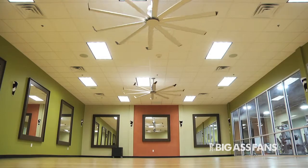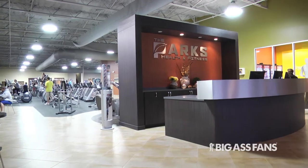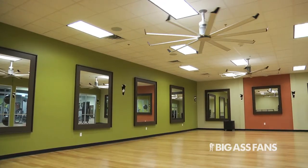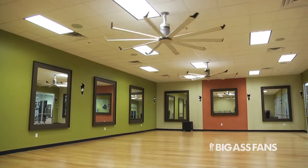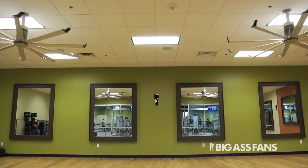Energy efficiency has been a real plus for us — that was a big thing when we looked at the fans. It is more of a green energy approach. It allows us to keep the temperature a little bit higher so we're not having to pay the cost of AC. It keeps those costs down where we're able to just use the fans so people can still work hard but not have that mugginess, because we want people to feel comfortable here.